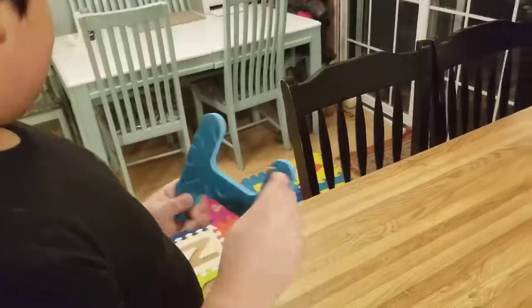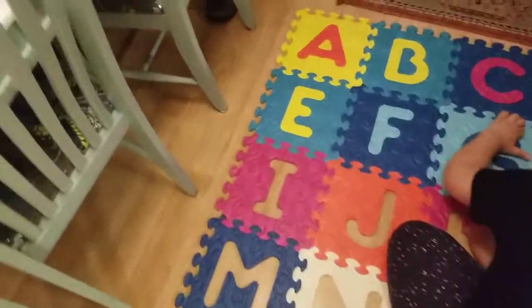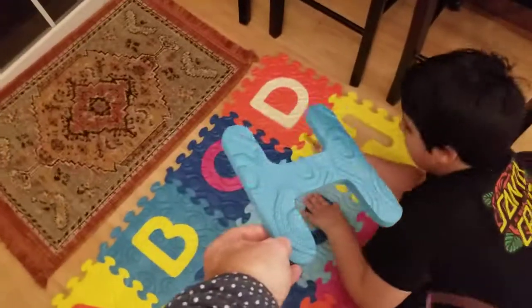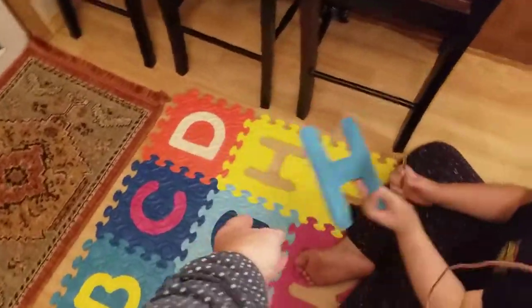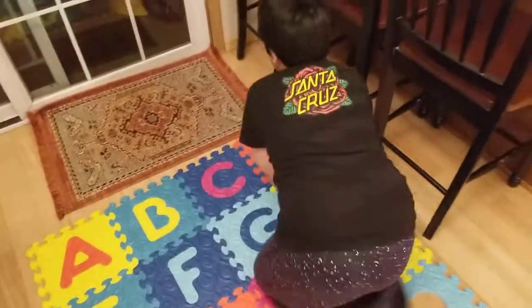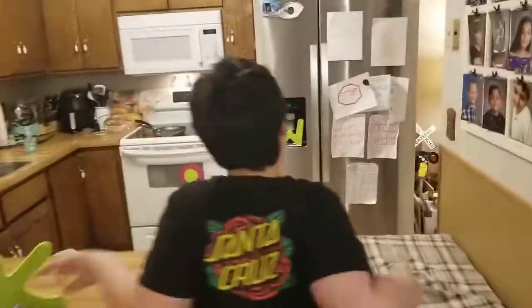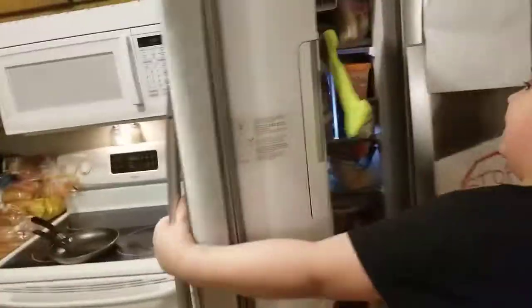And then we need to get I. Everybody's getting a bite before they get put away in their spot. Now we're off to find I — I think I have an idea. I think I saw him with the F — what comes with freezing? Ice! There he is — I on the ice maker.